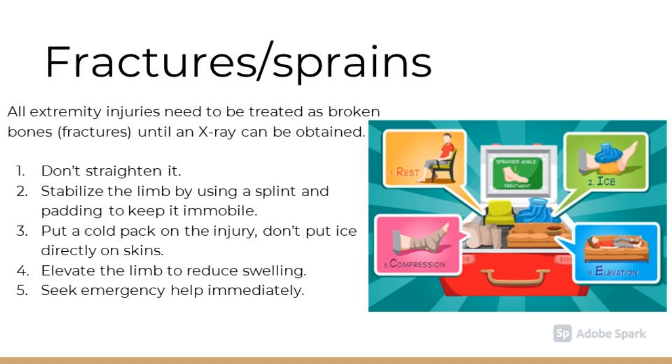For fractures and sprains, all extremity injuries need to be treated as broken bones until an x-ray can be obtained. Do not straighten the limb; instead, stabilize it by using a splint and padding to keep it immobile. Put a cold pack onto the injury. Do not put ice directly onto the skin. Elevate the limb to help reduce swelling. Always seek emergency help as soon as possible.